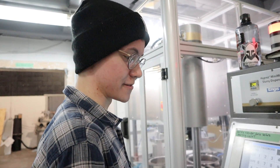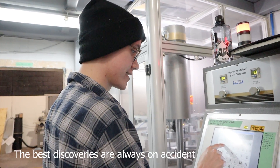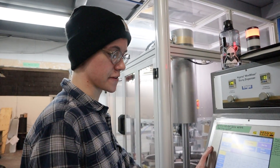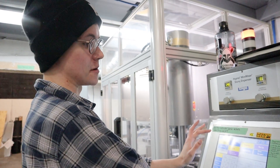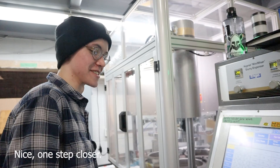Yeah, so that's good. The best discoveries are always on accident. So what can you do now with that secret menu? Change the time, once I figure out the machine password, which I still have to email the guy about. Right. One step closer. Absolutely.